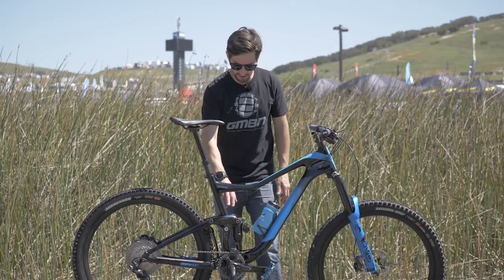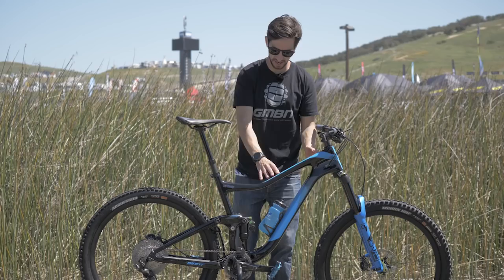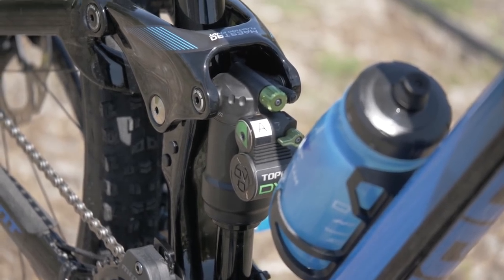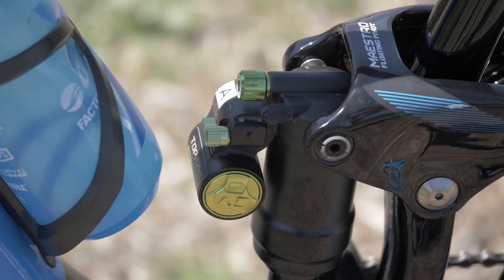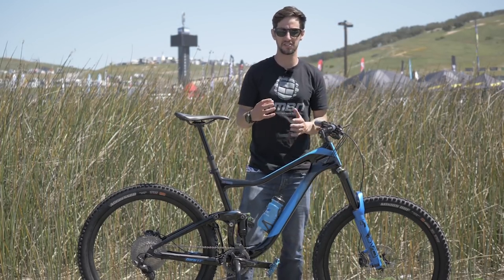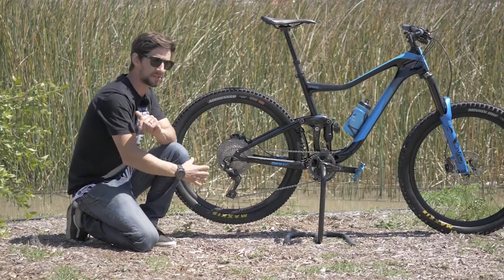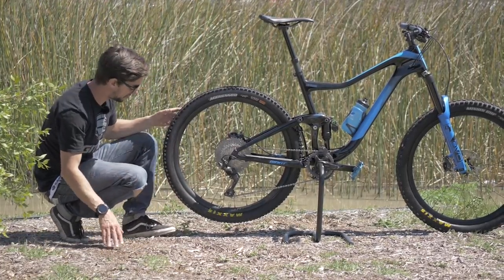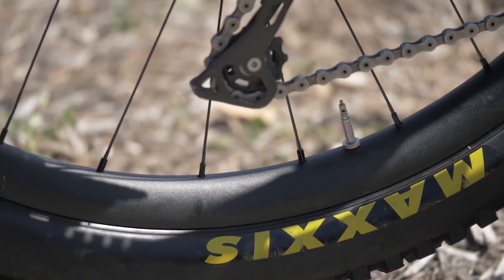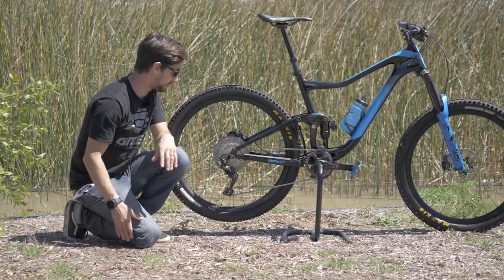The Trance shares the Maestro floating pivot with the Anthem, but everything's starting to get a little beefier — more carbon in the frame, a bigger shock on the back with the DVO Topaz 2, and a larger piggyback to deal with that extra heat build-up. Up front is the DVO Diamond fork with a larger diameter lowers and stanchions to deal with those extra forces on faster, rougher terrain. The 27.5 wheels look like prototype rims — no markings on them, they're alloy, and there are chalk markings with different numbers on the back, suggesting Adam has been testing different wheels.